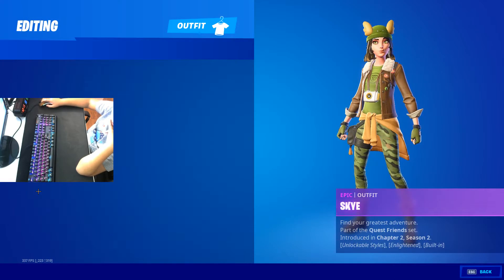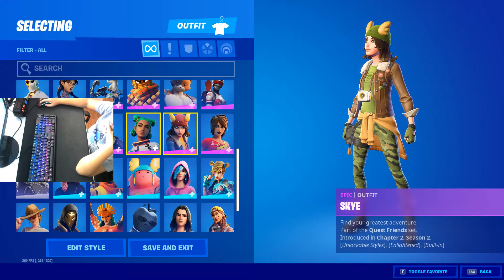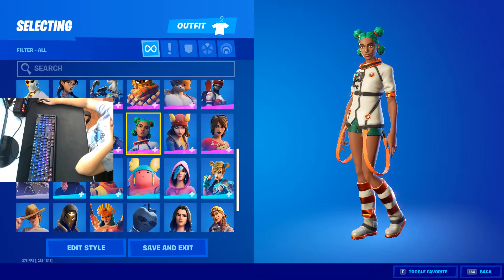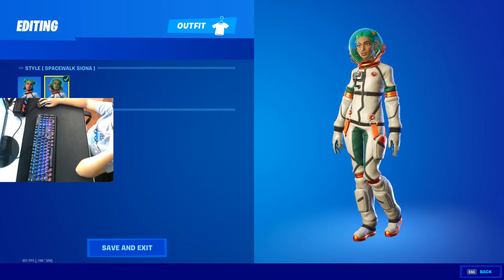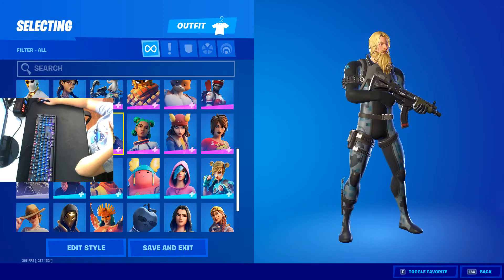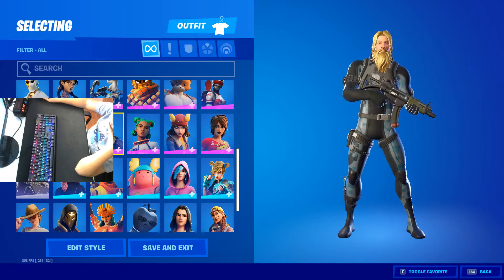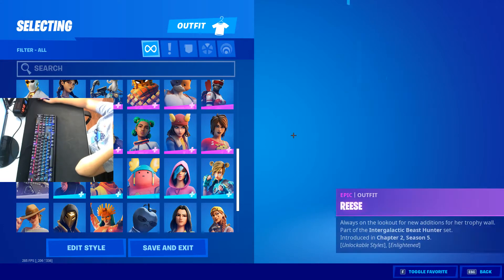Then we got Skye — two styles, I picked Ghost. Siona — I think that's her name — got different colors. Then we got Scuba Jonesy. Only bots use that skin. Reese — probably one of the worst skins I have in here.